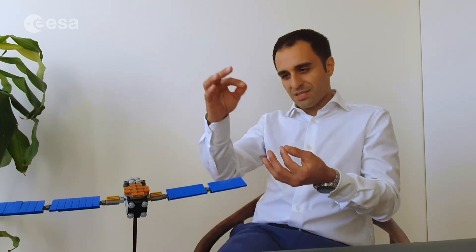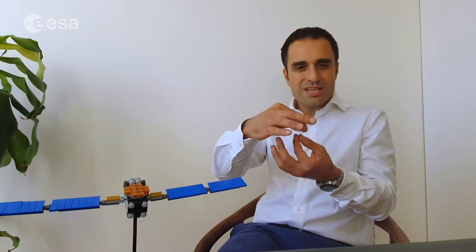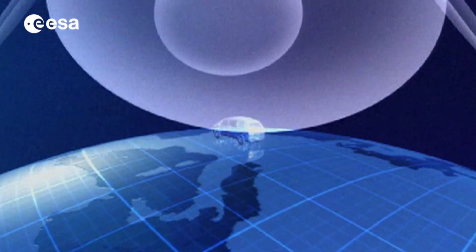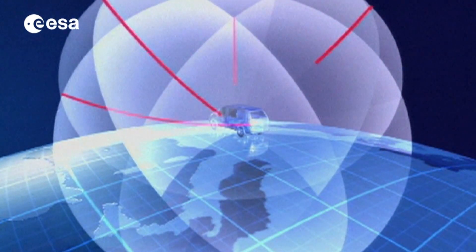Every big country in the world has their own satellite navigation system — like USA, Russia, China, Japan, India, and of course Europe with the new Galileo system. Although the process of computing the position is in practice very complex, you can imagine measuring the distance of yourself and all satellites with a rope. And from all these measurements, your navigator is able to determine your position on the ground.